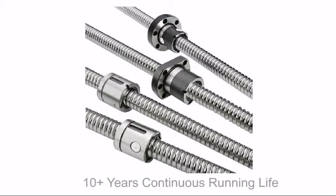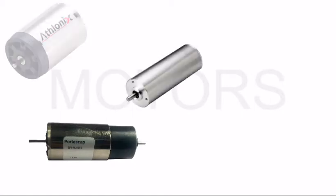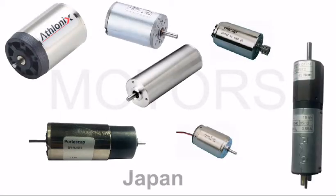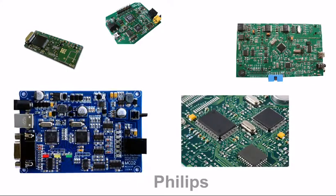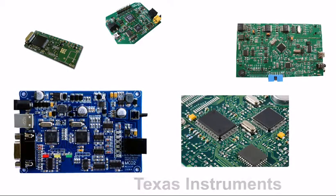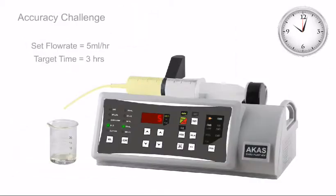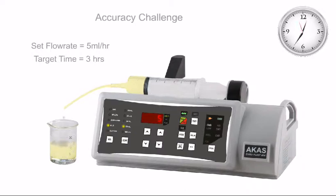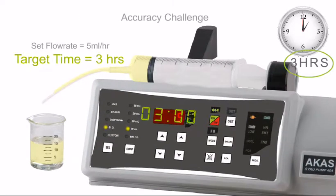Equivalent to ten years of continuous running, the heart of the system — motors are imported from countries known for their quality standards like Japan, Switzerland, and Germany. The microcontroller and electronic components are imported from Philips, National Semiconductors, and Texas Instruments. Accuracy of a syringe pump is a combination of the screw drive mechanism, electronics, software, and the ability to accept all types of disposable syringes.